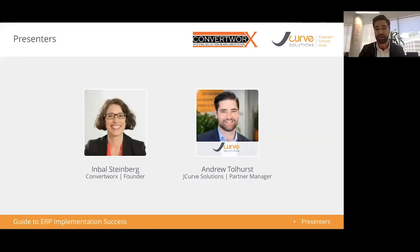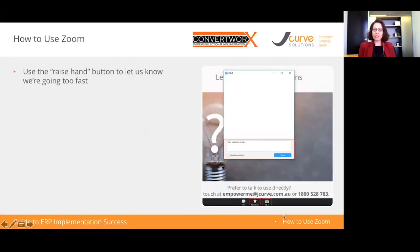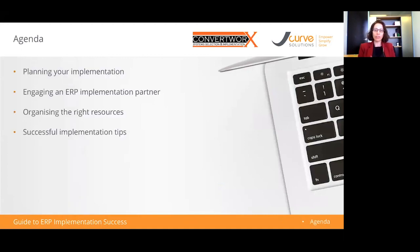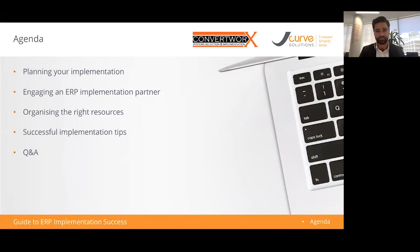For those who are not familiar with J-Curve Solutions, we provide NetSuite across Australia and New Zealand and have the exclusive license for the small and medium business edition. ERP stands for enterprise resource planning, and often when I talk to people about ERP, their first impression is that it's really designed for the big end of town — thinking about systems like SAP and Oracle or Microsoft, used by banks and government organizations.